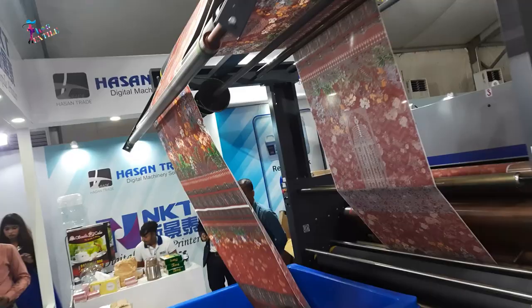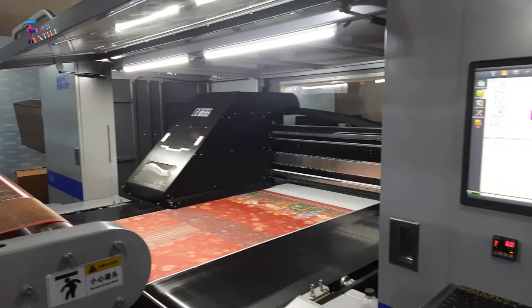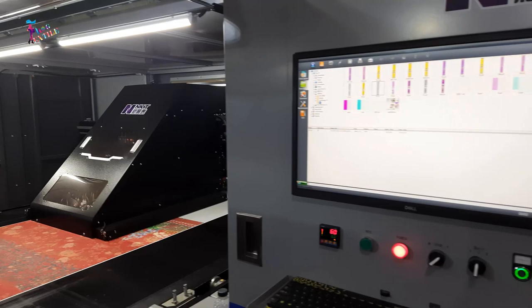A Digital Textile Printing Machine is equipment that combines advanced digital printing technology with the artistry of textile design, allowing for high-quality and detailed prints on various fabrics. Let's explore how this incredible machine works.